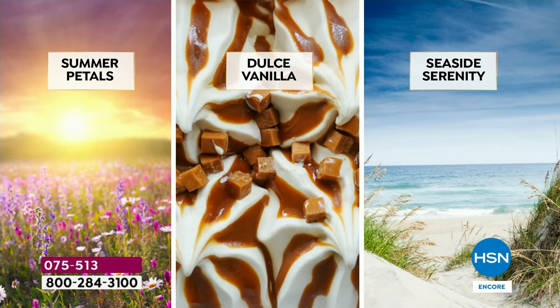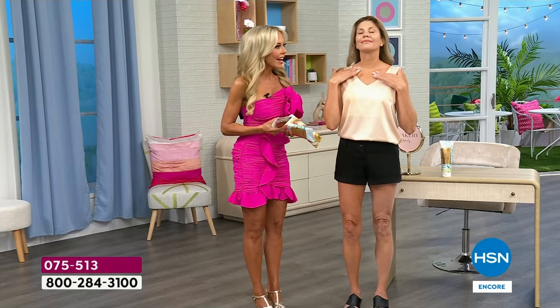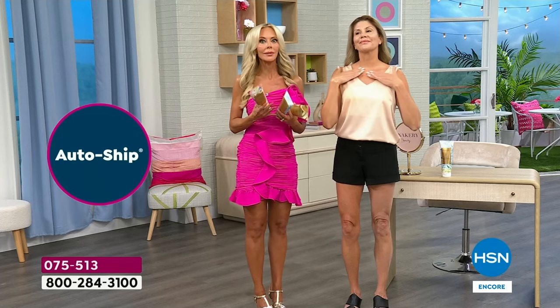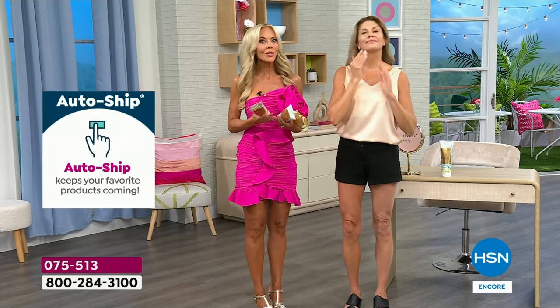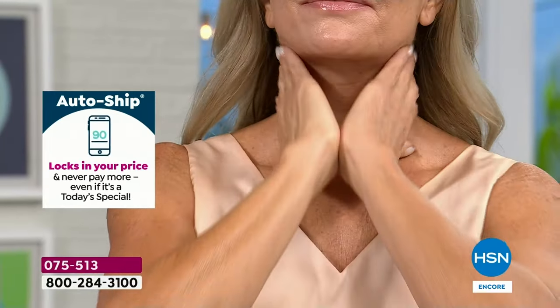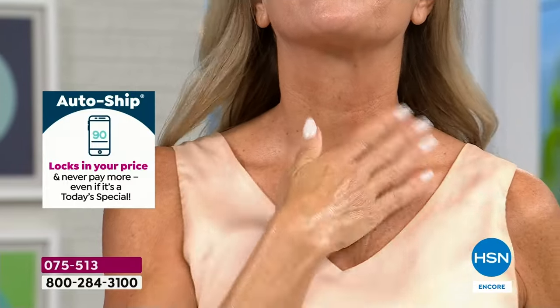It's customer appreciation month, Liz. This whole brand was born out of appreciating customers — every product Nakery makes is from listening to what you want. This is exciting because it is customer appreciation month and this is all about you.